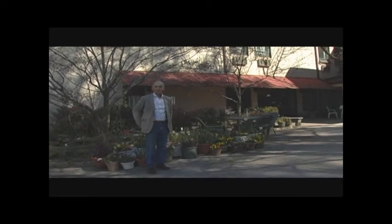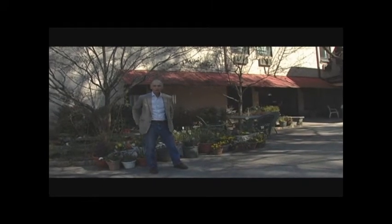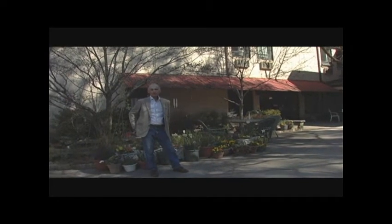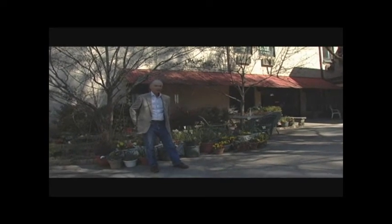Here we are. It's the day before spring, March 20th in Atlanta, Georgia — south of the north and north of the south. We're at Villa International.